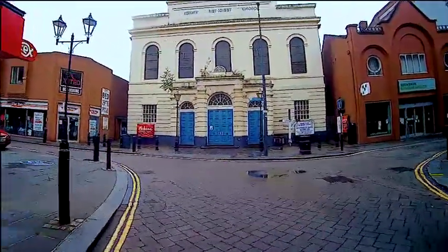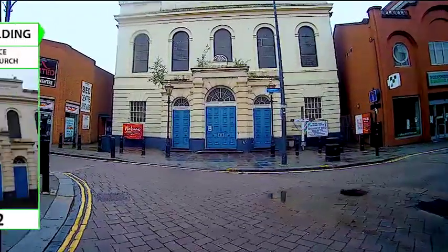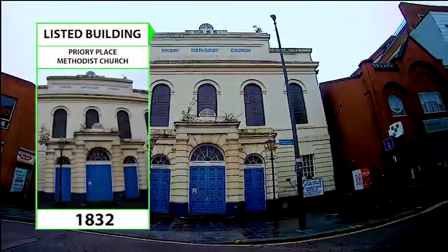When you arrive at the next location, click the Next button at the foot of the page to find out more about this interesting building.